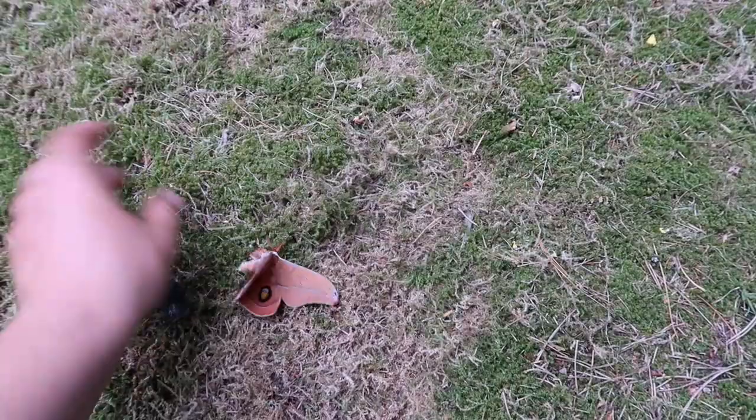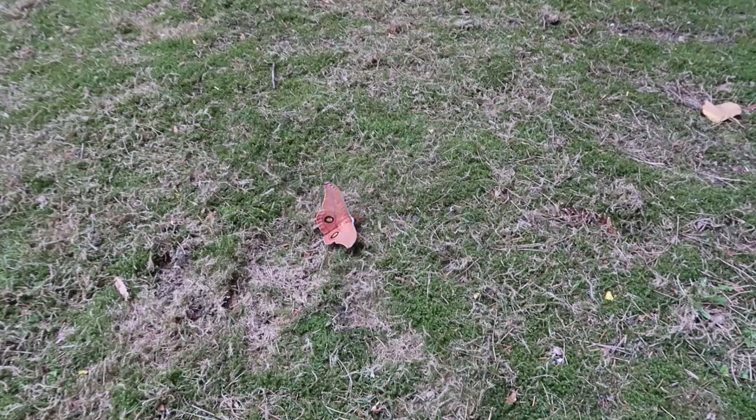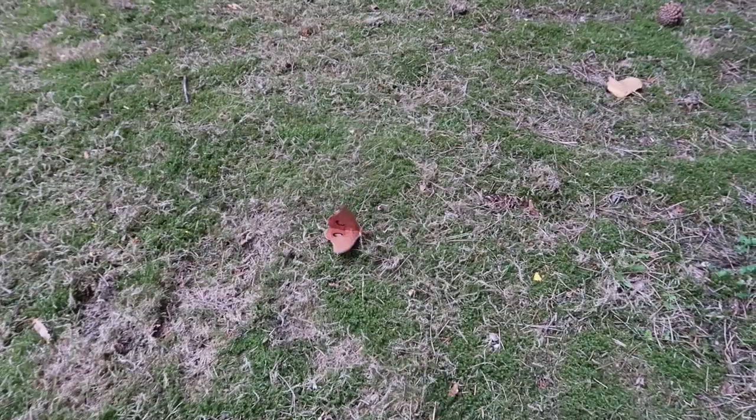I still hope to have a successful pairing someday. When I've bred all the moths in the world in captivity in Europe and there's nothing left for me to do, I'll travel to places like Australia to breed the species that aren't available in the hobby. This one here is trying to escape, so I'm going to bring it back into its cage very soon.